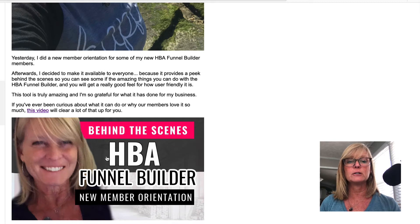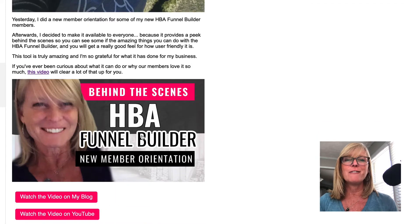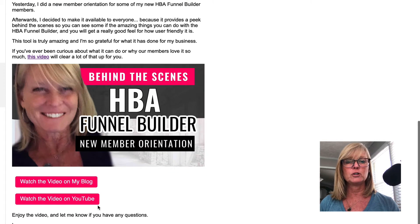And then I have a link to the video. I always put an image — like my YouTube thumbnail image — which is also a clickable link that takes people to the video. And then I always provide buttons as well just so it's really obvious where people can click to go watch the video. I always have one that goes to my blog and one that goes to YouTube, depending on where people prefer to watch.